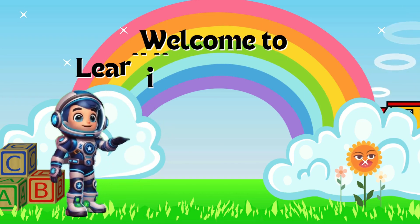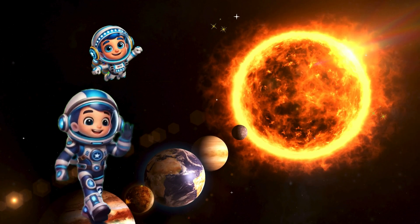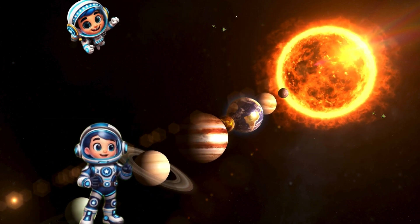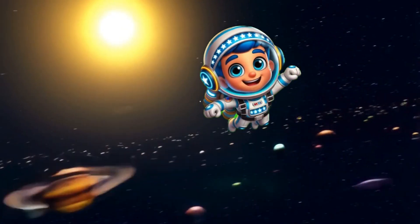Hello little explorers. Welcome to an amazing adventure through space. I'm Captain Cosmo and today we're going on a journey to explore the solar system. Buckle up and let's blast off.